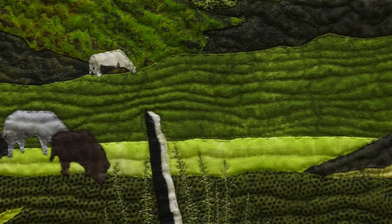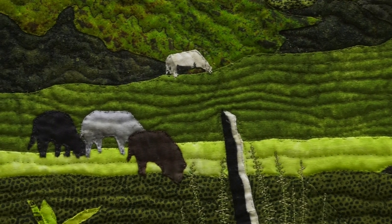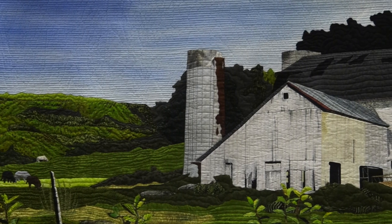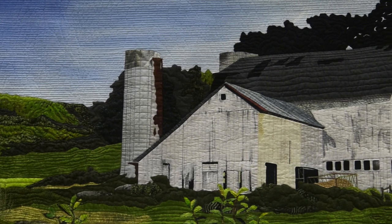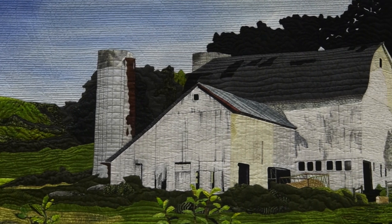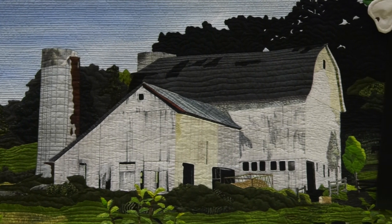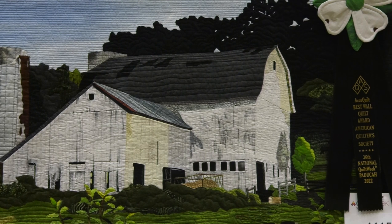You added a lot of realism to it. The fabric for the barn — I used grunge, which I do use quite a bit because it has some texture and color in it already. I used one color of grunge for this part, another color of yellow grunge here, where the sunlight is lighting the side of the barn.